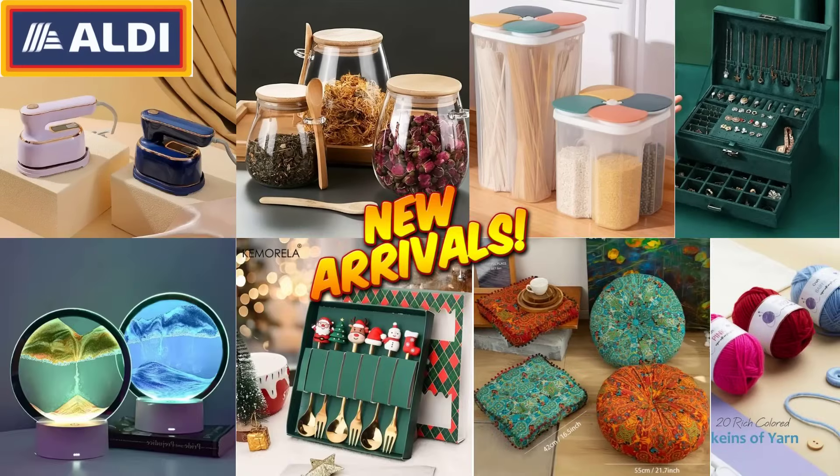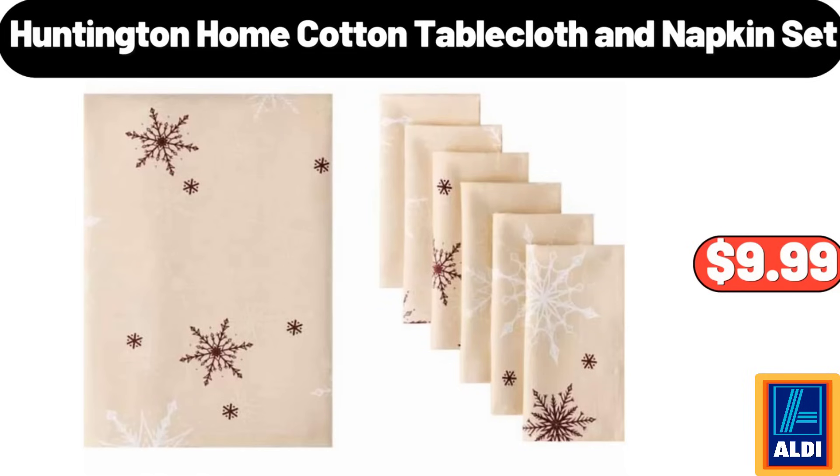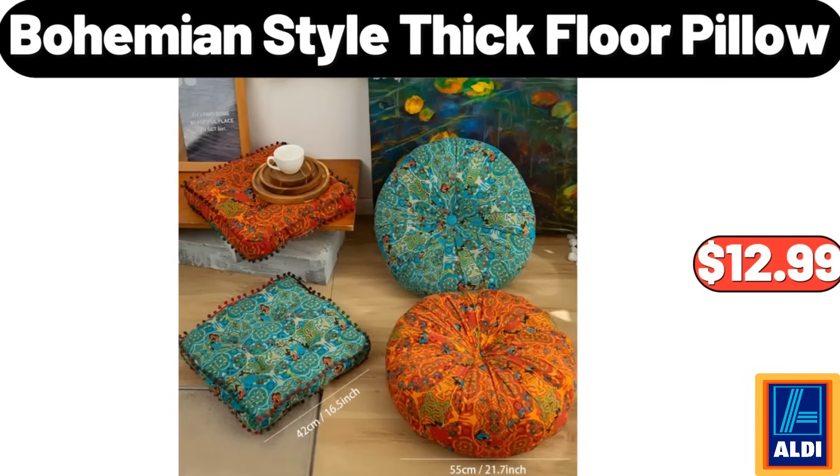Hello everyone, let's take a look together at the discounted products at Aldi Market. Grids Food Storage Containers with Lids $6.99. Huntington Home Cotton Tablecloth and Napkin Set $9.99. Bohemian Style Thick Floor Pillow $12.99. Please don't forget to subscribe to my channel, thank you very much for everything!